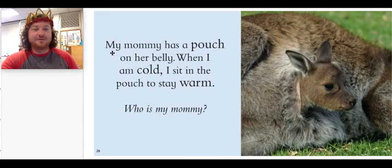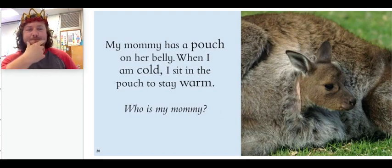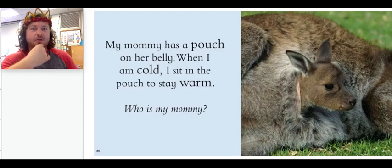Here's another animal. My mommy has a pouch on her belly. When I am cold, I sit in the pouch to stay warm. Who is my mommy? What is this animal's mommy called?